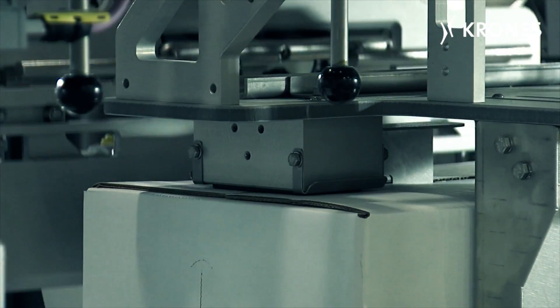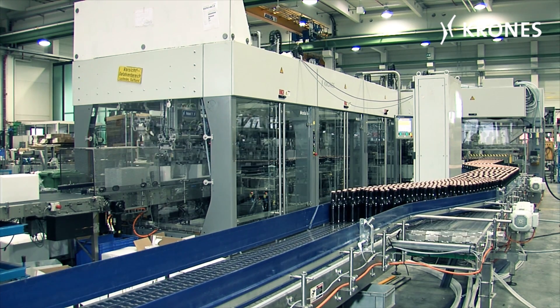The VarioLine from Krones — a packaging machine that's omni-competent and ready for anything.